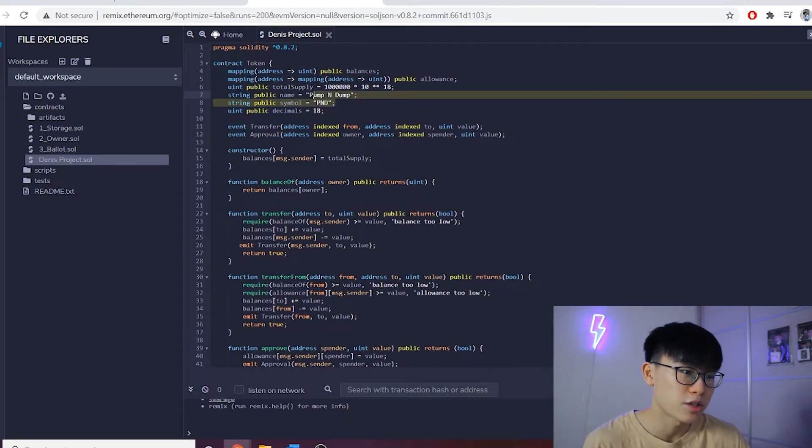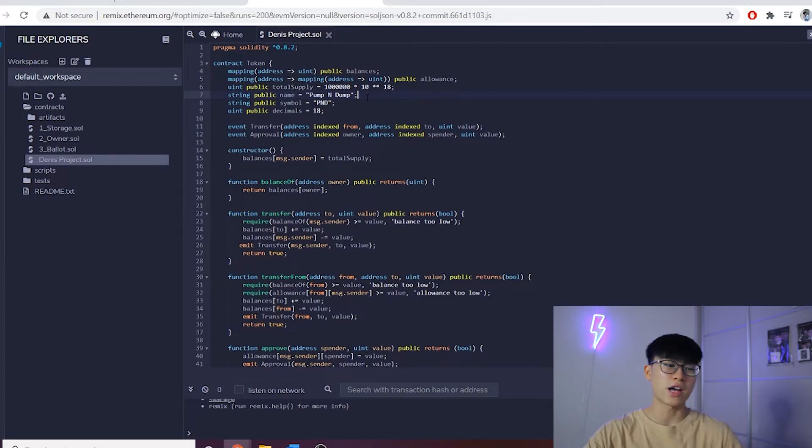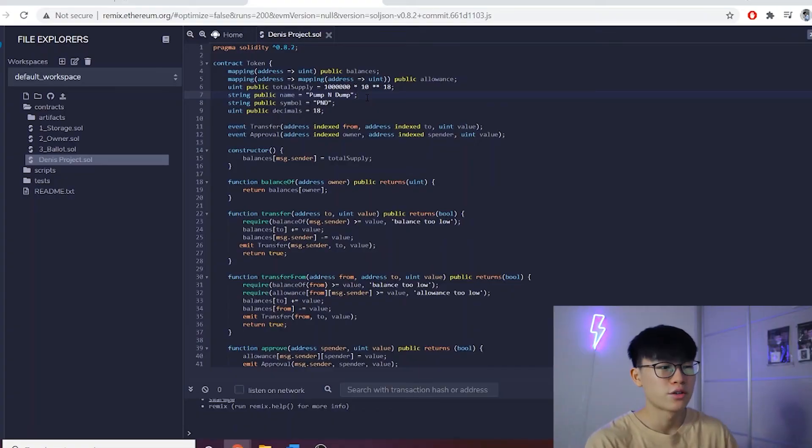You just copy everything into a new contract and change three lines: the total supply — I set one million tokens — the name of the token, and the symbol. That's basically it. This is the bare minimum for token code with no unique functions like reflection or transaction fees for holders.